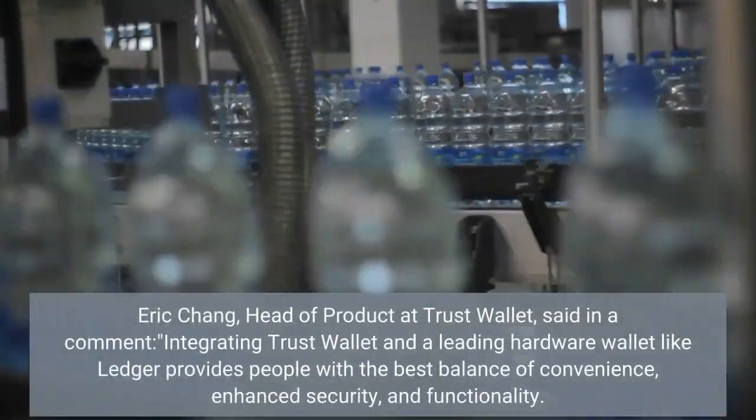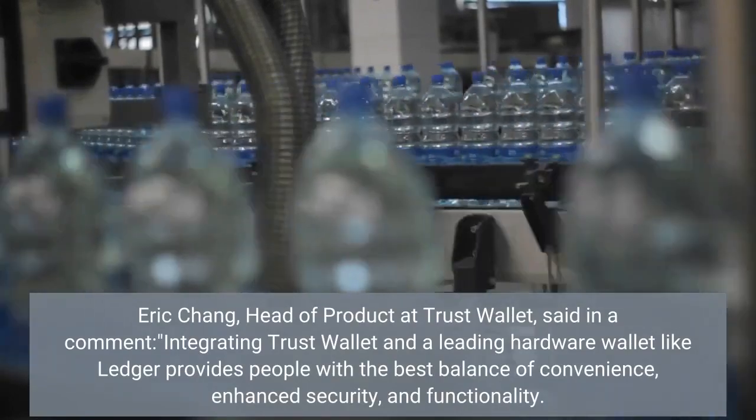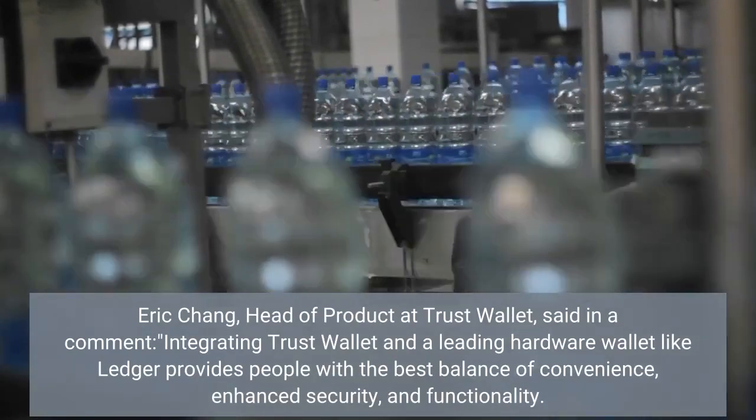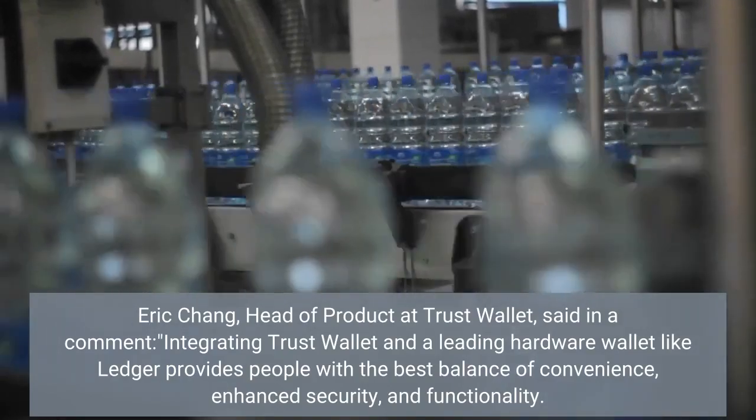Eric Chong, head of product at Trust Wallet, said in a comment: Integrating Trust Wallet and a leading hardware wallet like Ledger provides people with the best balance of convenience, enhanced security, and functionality.